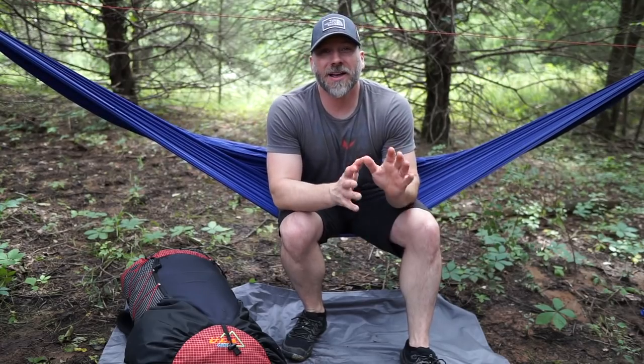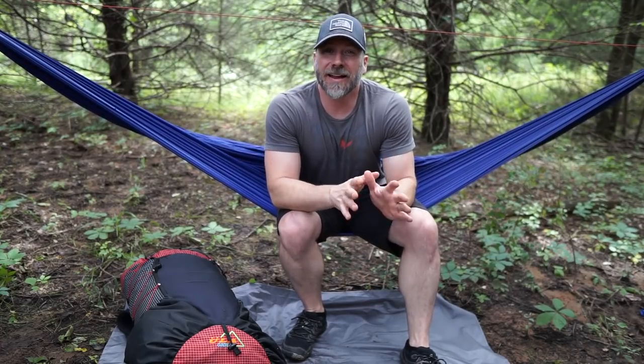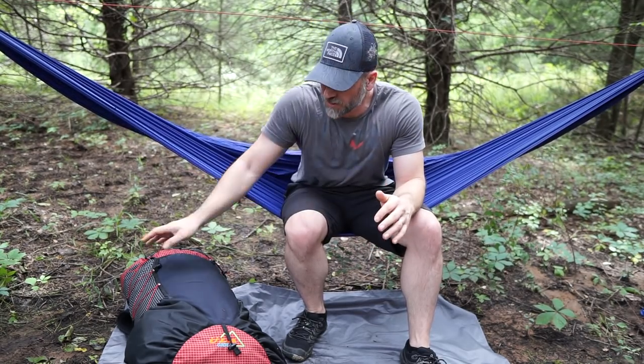All right, thanks for coming back and joining me today. Today is all about backpacks. We're going to talk about backpacks and figure out what is the right backpack for you.